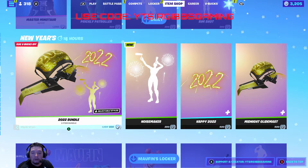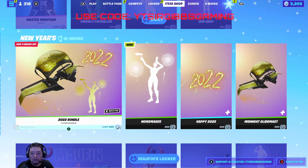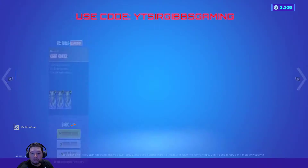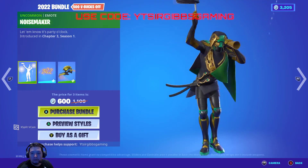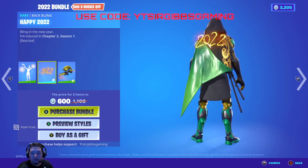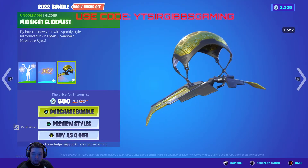They also have this 2022 bundle, which is a pretty nice one. You can buy the bundle or buy items separately, and I'd say it's cheaper to buy the bundle because it's basically the price of the glider alone. It comes with the noise maker emote, the Happy 2022 back bling, and the glider. It's pretty nice.